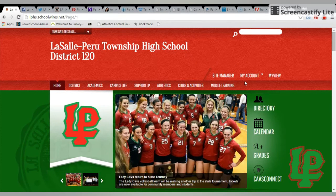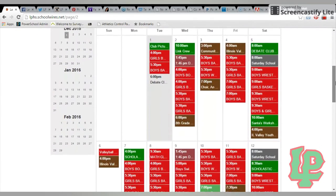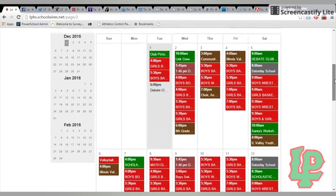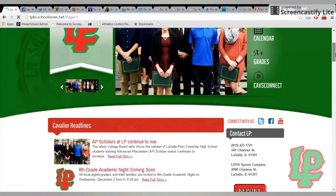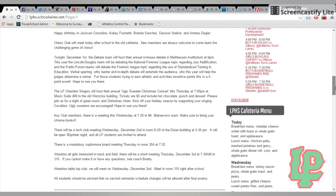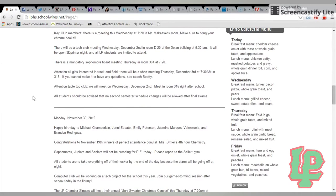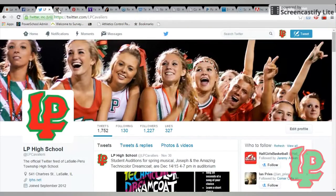LP provides a lot of information for you and your students to check out. We have the school website, which provides a school calendar where you can see the dates and times for sporting events, club activities, and anything else happening here at LP. We also have daily announcements read at the beginning of every morning, where students can find club meeting times, after-school practices, and the lunch menu. LP also has a Facebook, Twitter, and Instagram page where you'll be updated on everything going on at LP.